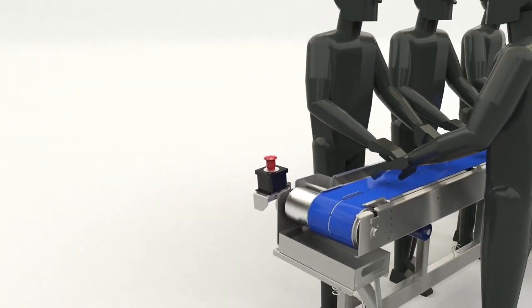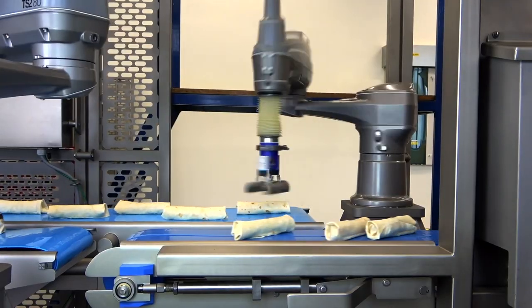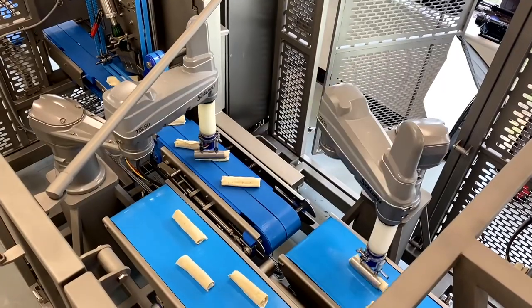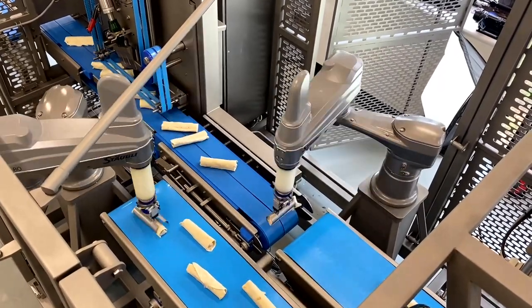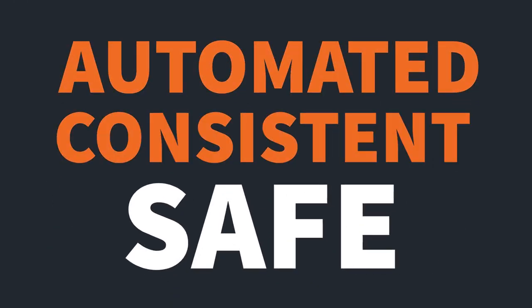All equipment is food grade and rated IP65 or higher for quick and thorough sanitation. By moving to Groti's robotic solution, this sandwich wrap producer went from a completely manual process to one that's automated, consistent, and safe.